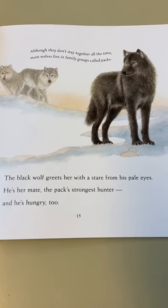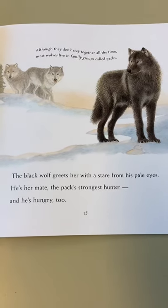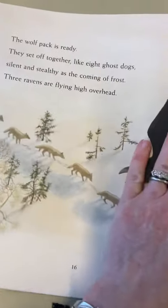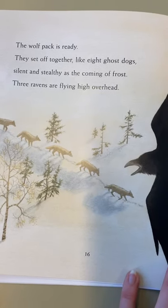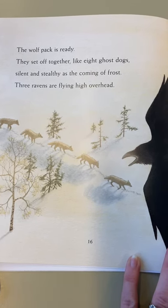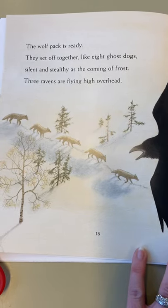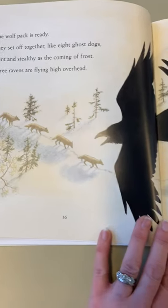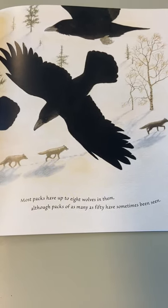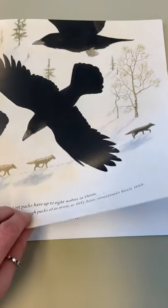The black wolf greets her with a stare from his pale eyes. He's her mate, the pack's strongest hunter, and he's hungry too. The wolf pack is ready, and they set off together like eight ghost dogs, silent and stealthy as the coming of frost. Three ravens are flying high overhead. And there's the pack being led by their leader. Most packs have up to eight wolves in them, although packs can have as many as 50, as has sometimes been seen.